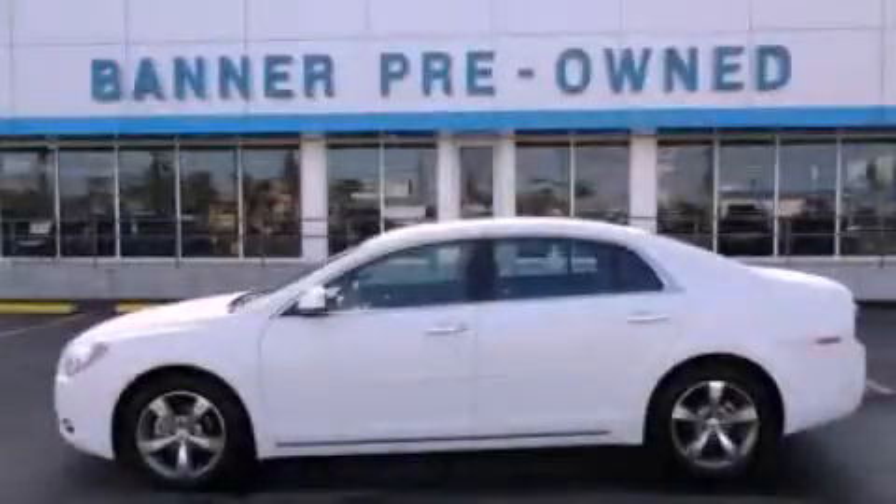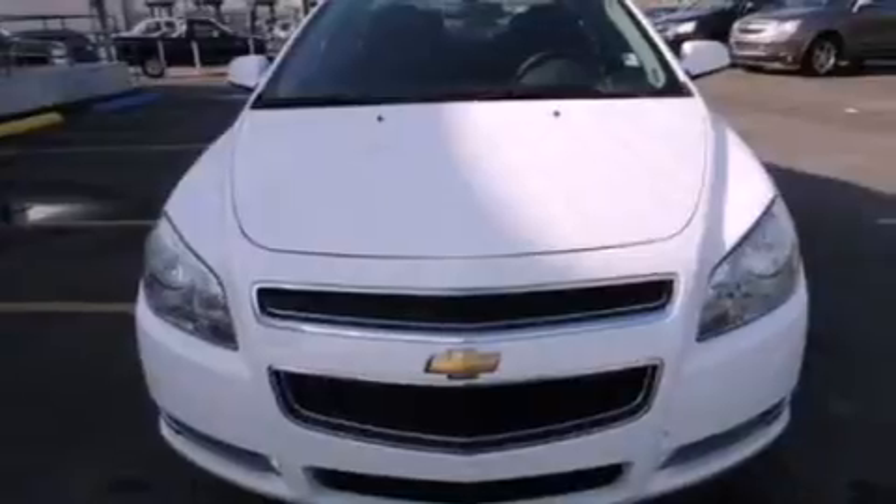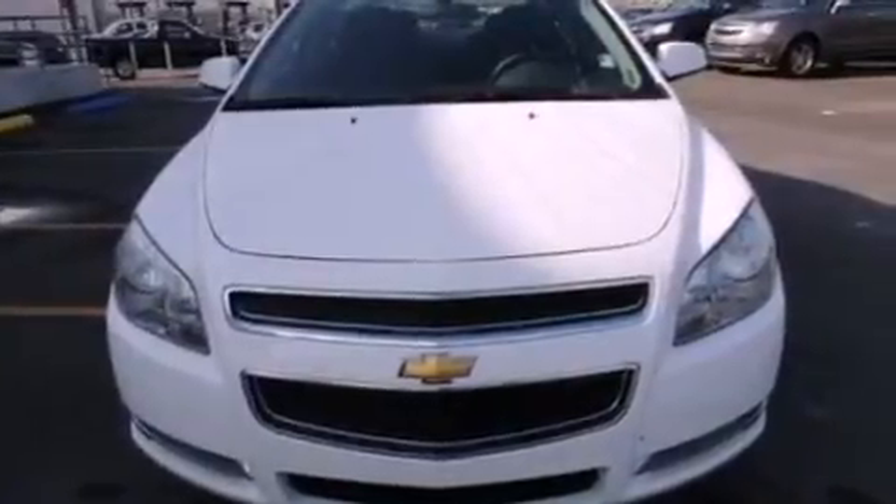This is a certified pre-owned 2012 Chevrolet Malibu. It features a four-cylinder engine and an automatic transmission.